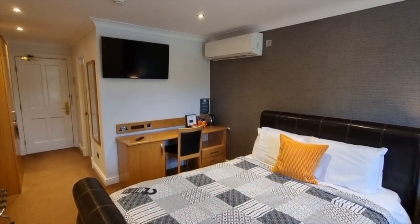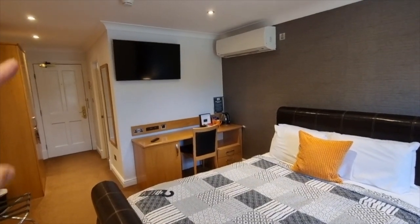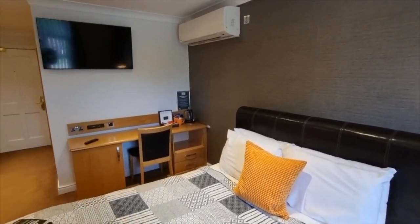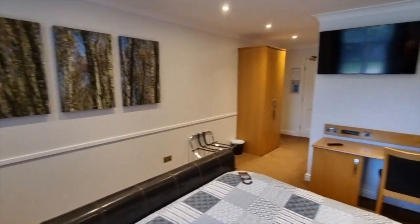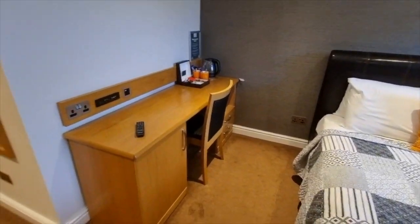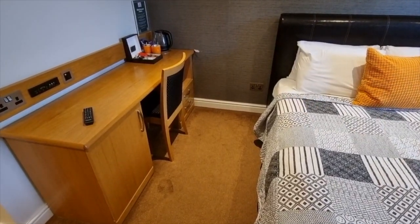Swinging back the other way, we have the AC unit and the TV on the wall. I think this is a little bit of an unusual spot for the TV — I would have thought it would have been better on the wall directly opposite the bed, but for some reason it's over there. No matter — we also have a twin plug socket down on this side of the bed. You'll notice there is only actually one bedside table here as well.